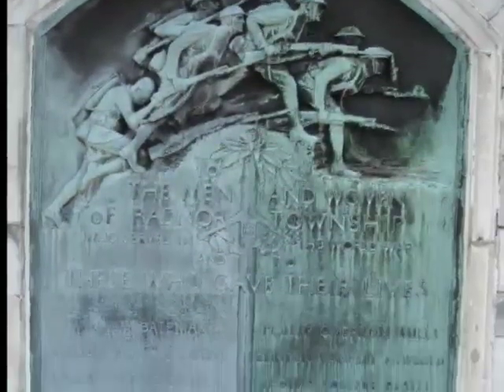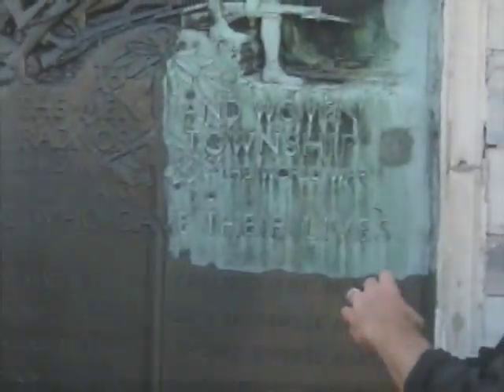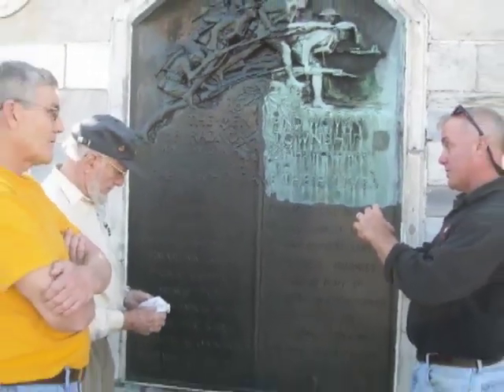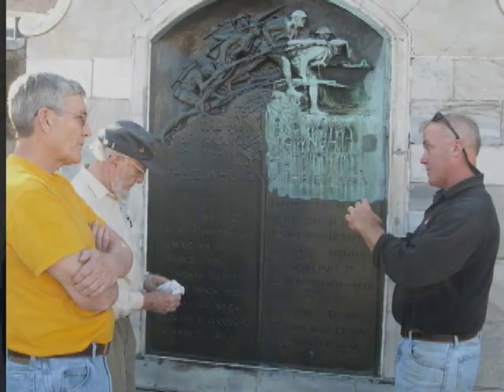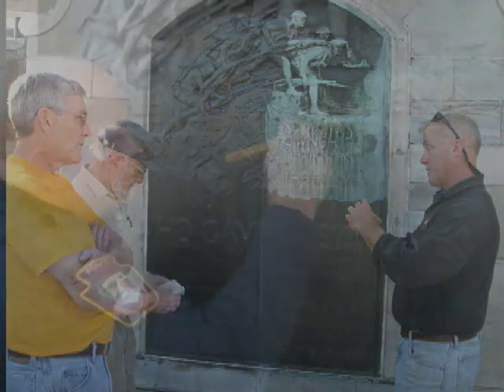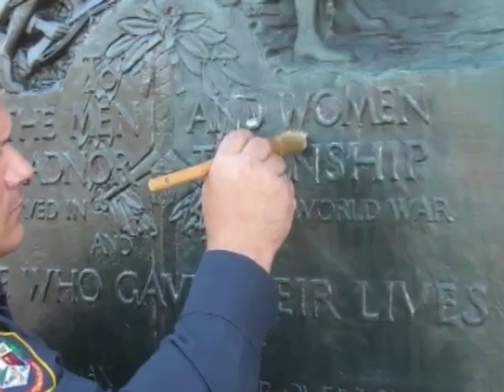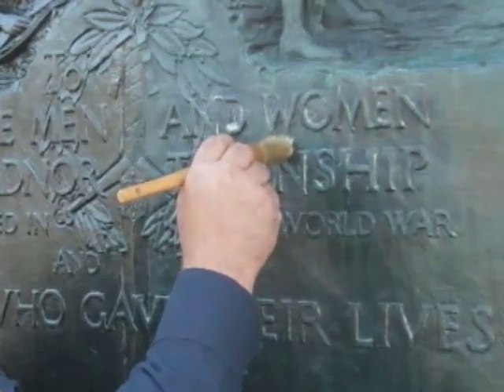Right the last couple of days we've been restoring the World War I War Memorial in downtown Wayne on South Wayne Avenue. It was very corroded, looked terrible, and the acid rain and other pollutants had really oxidized the bronze. It was done by a very famous sculptor named R. Tate McKenzie. We did some research and came up with a method to clean and wax the War Memorial, so it looks completely different than it did.